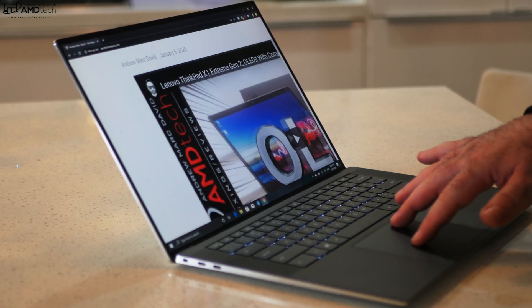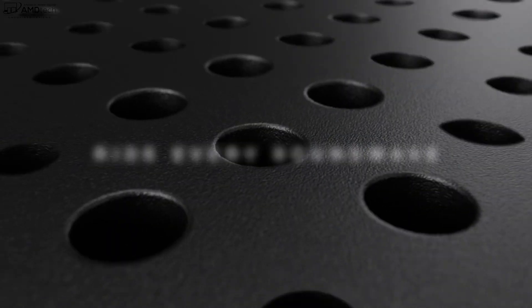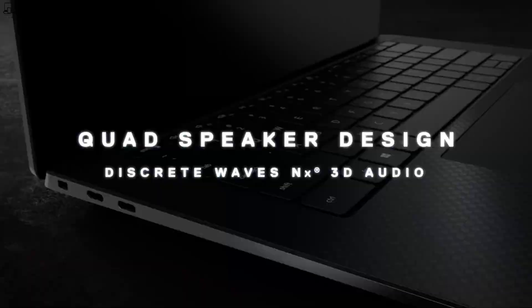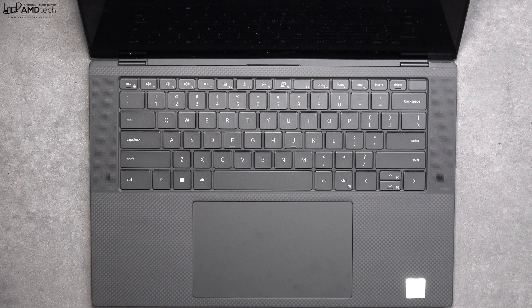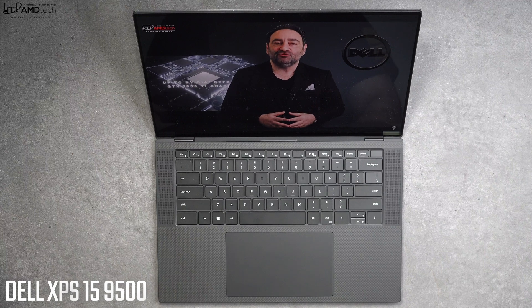I love the quad speaker setup Dell went with this time around. It delivers great 3D audio — gets loud, good bass, good mids, and fills up the room really nicely. Here's a sound comparison with the Apple MacBook Pro 16, which I think is the best in class.